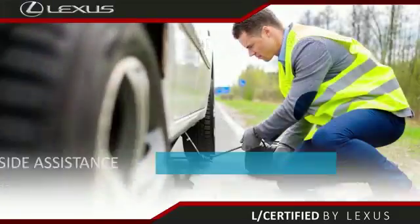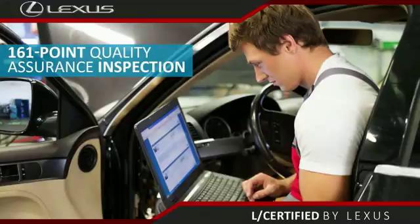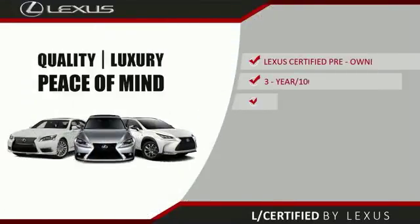Only the best pre-owned Lexus vehicles qualify for the Lexus certified pre-owned program. With a two-year unlimited warranty, roadside assistance, and a 161-point quality assurance inspection, you can have total peace of mind.